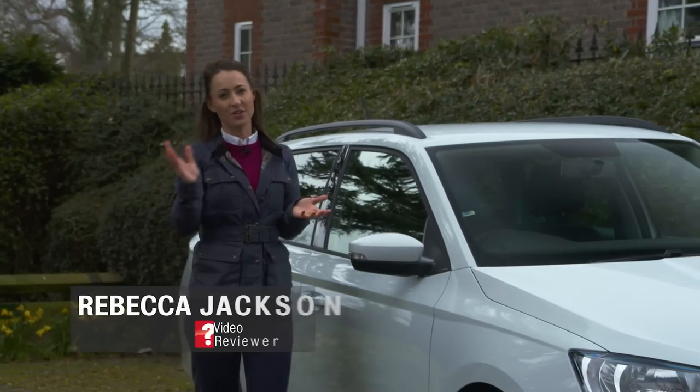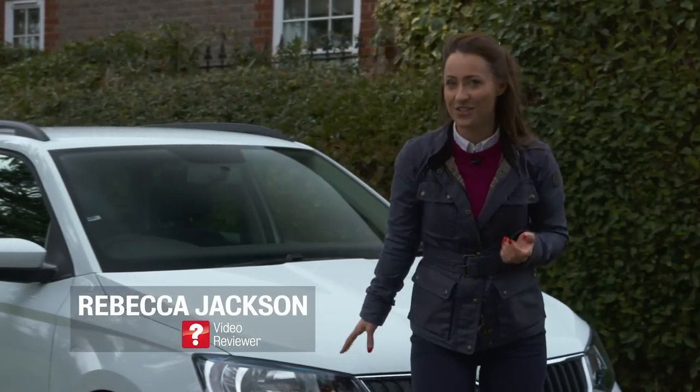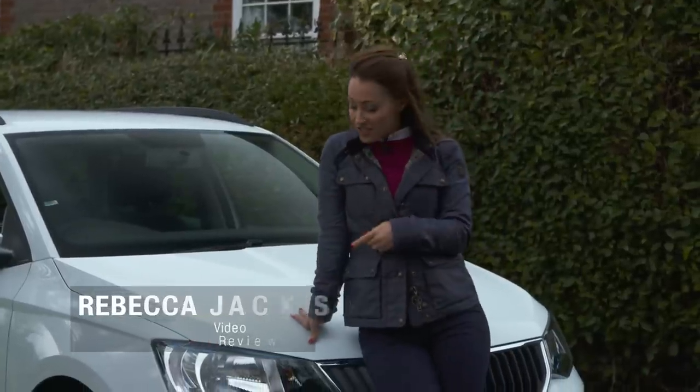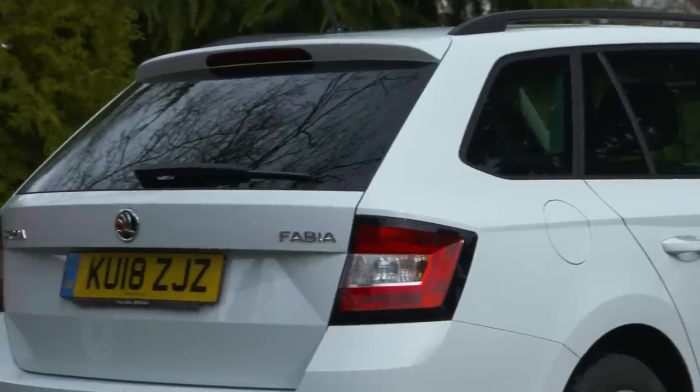We're big fans of the Skoda Fabia hatchback. In fact, it was our car of the year back in 2014, so this stretched version, the Fabia Estate, is already starting off on a good footing.